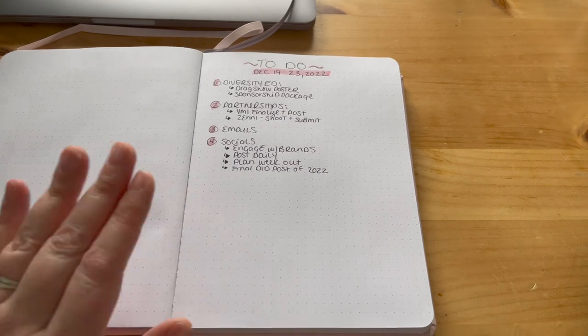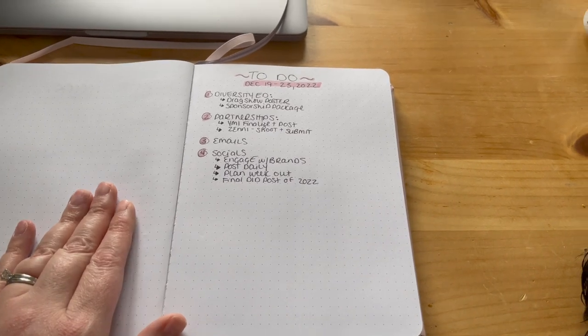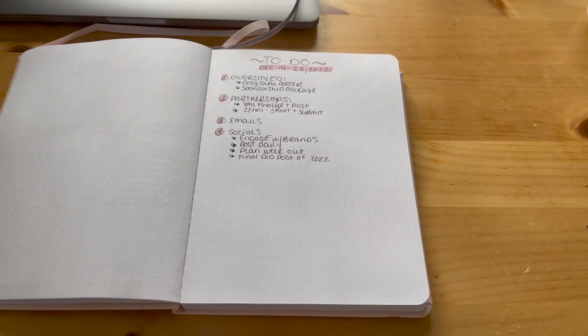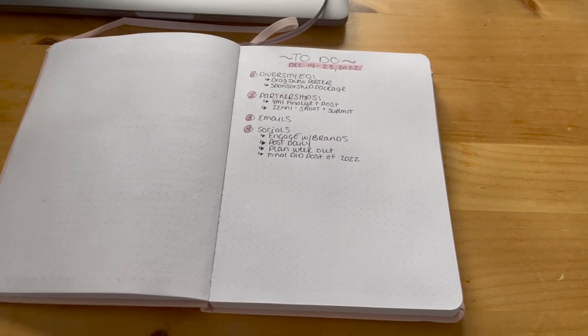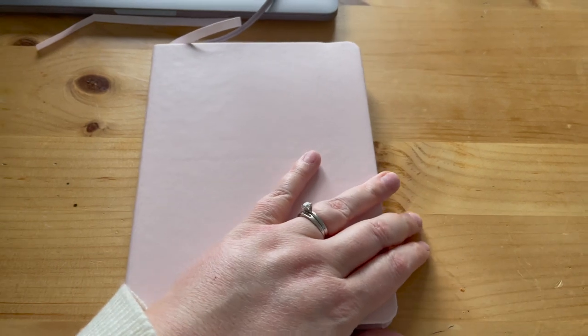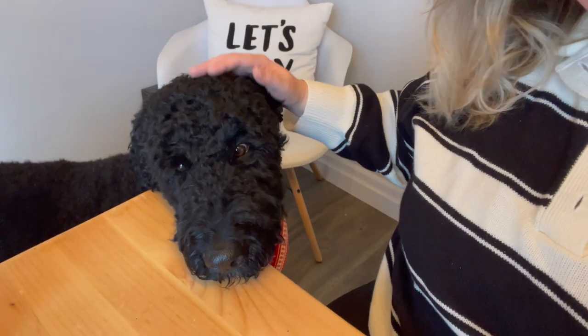This is my bullet journal — I just feel like it makes planning a lot more fun. I'm the kind of person that likes to write things down; it just sinks in if I write it. So this is my bullet journal — my Bible for 2023. And we have Winston here, he's just hanging out with me. Look how sweet you are — he just really wants some attention right now.